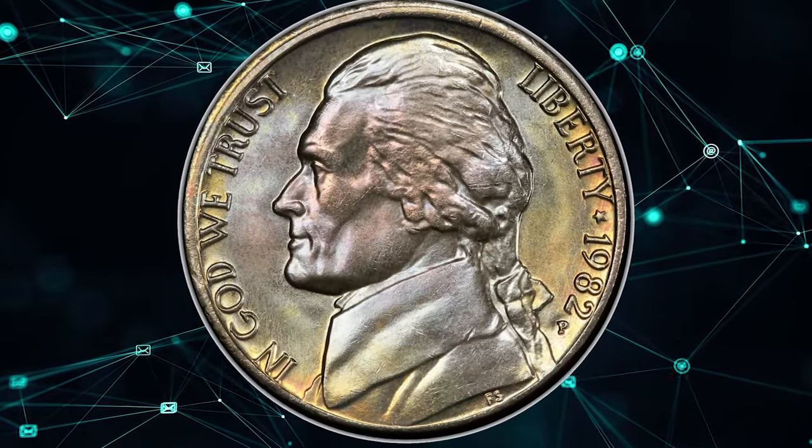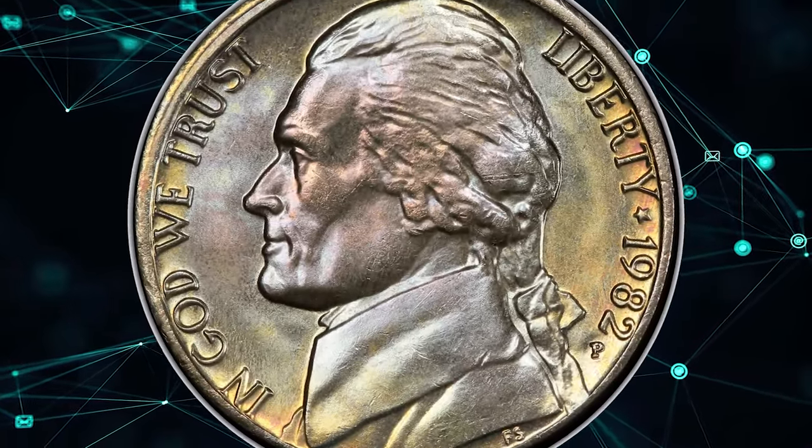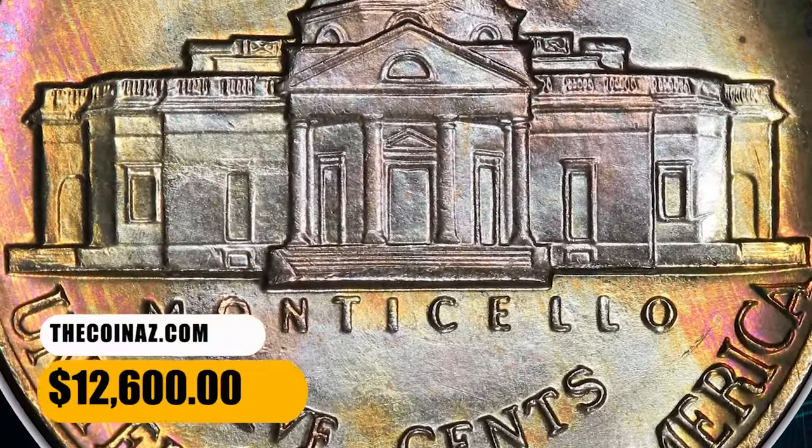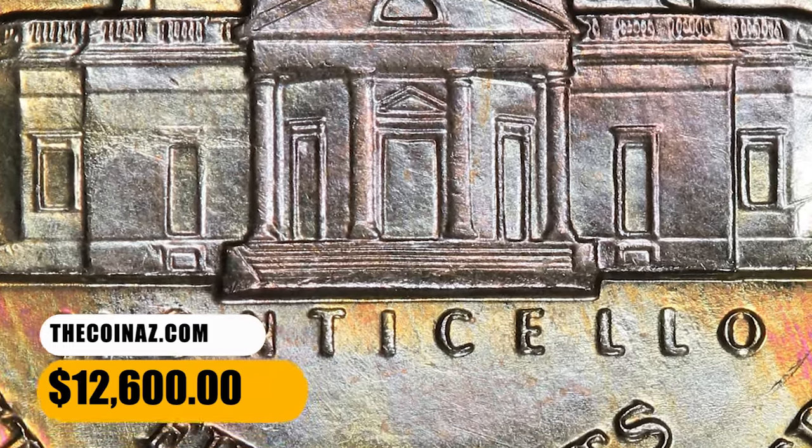This sharply detailed superb gem — the finest that PCGS has examined — features satin luster and splendid gold, blue, and violet toning. It was sold for $12,600.